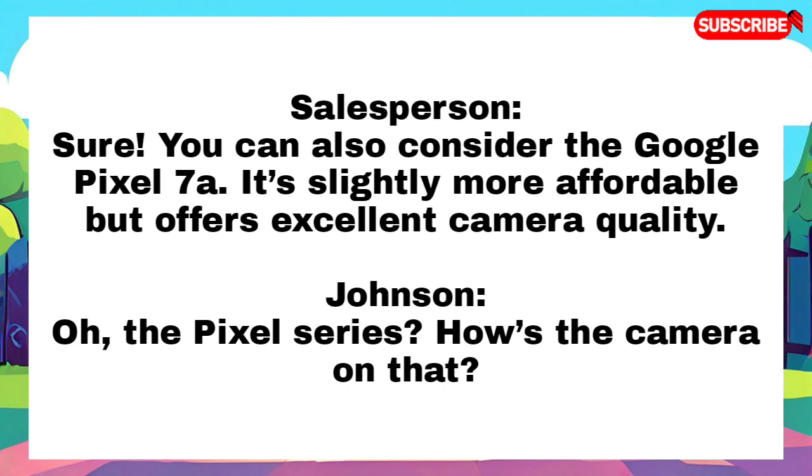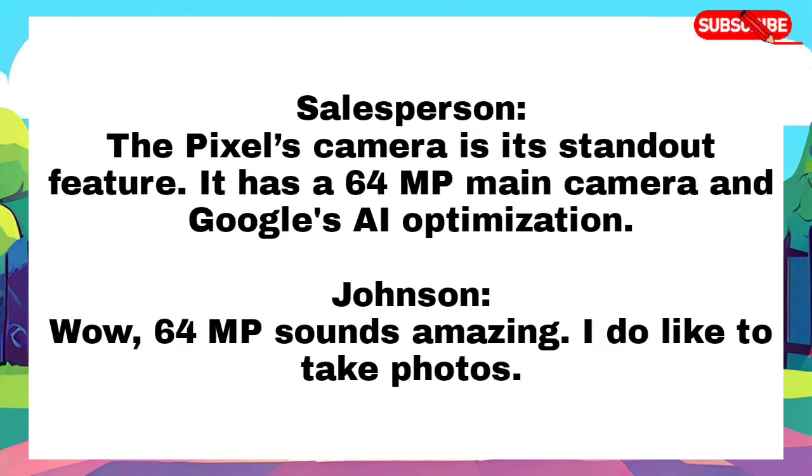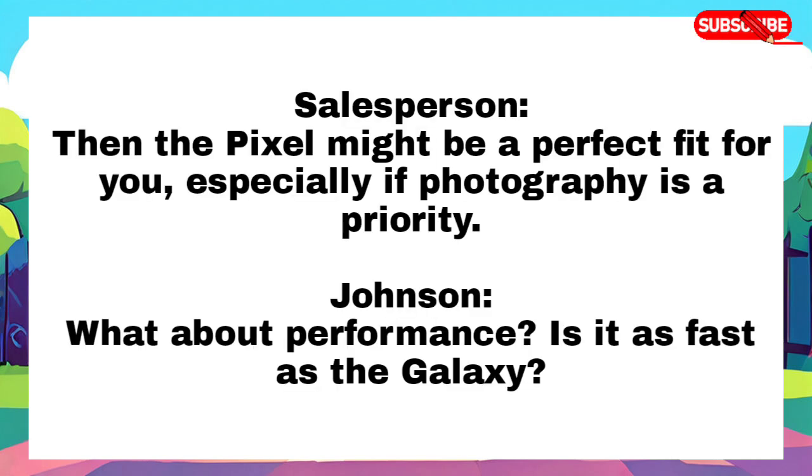Sure, you can also consider the Google Pixel 7a. It's slightly more affordable but offers excellent camera quality. Oh, the Pixel series, how's the camera on that? The Pixel's camera is its standout feature. It has a 64 megapixel main camera and Google's AI optimization. Wow, 64 megapixels sounds amazing. I do like to take photos. Then the Pixel might be a perfect fit for you, especially if photography is a priority.